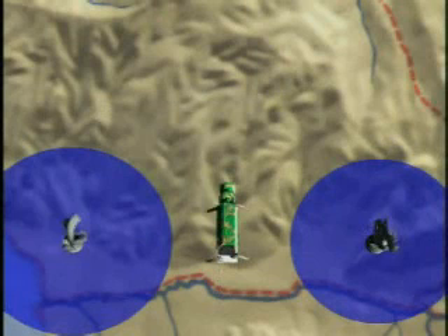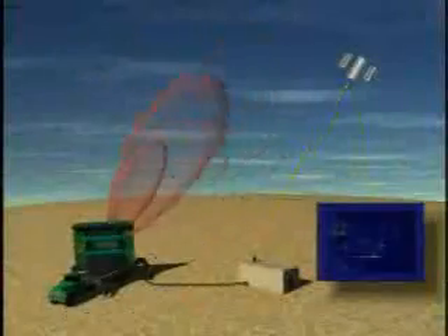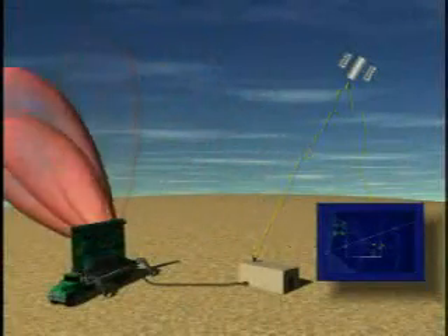The ADAR is a transportable and rapidly deployed system. Within one hour, the ADAR is in service, operated locally or by remote control via satellite communications.